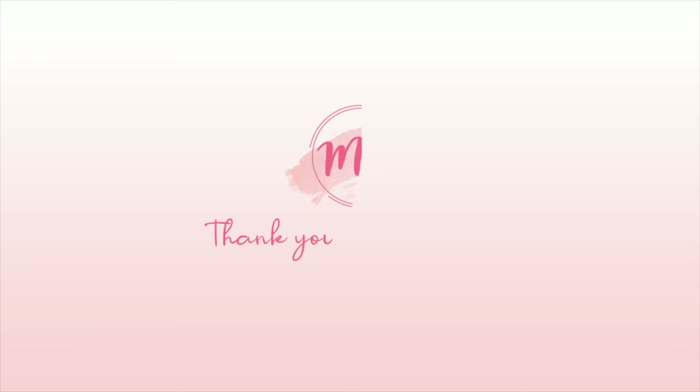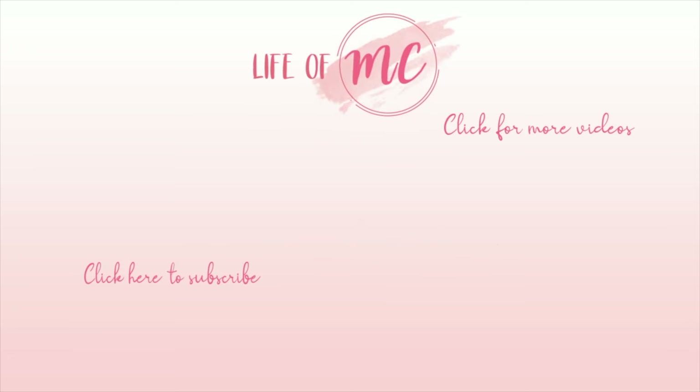Thanks for joining me, and I hope you get a chance to experience the wonderful world of Sol de Janeiro. Buy this spray soon! Thank you so much for watching. I'll see you next time. Bye!